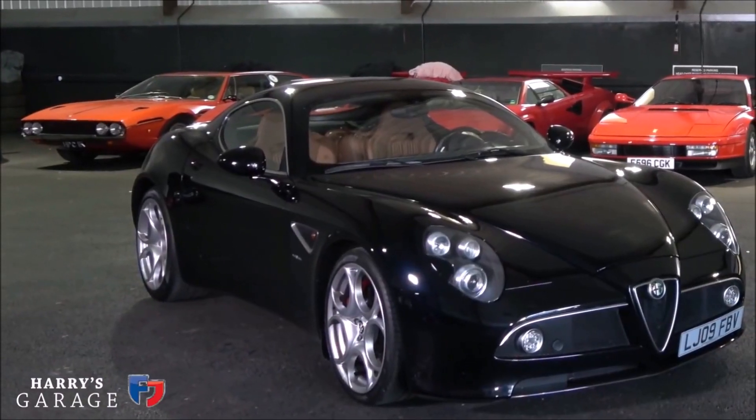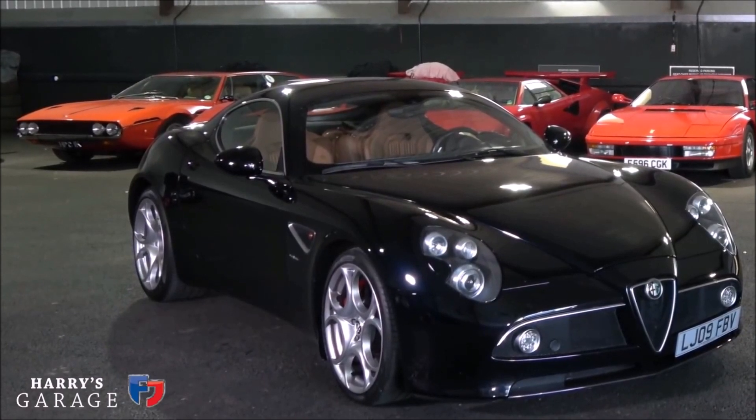The Alfa Romeo 8C is one of the most important cars at the time it came out for Alfa Romeo and one of the prettiest cars that has ever been produced. This car shaped the design of the 4C and is essentially the 4C's older brother. This car isn't widely known by non-car people or even people who are slightly interested, and Alfa lovers will obviously know this, but I think it needs to be given more attention.